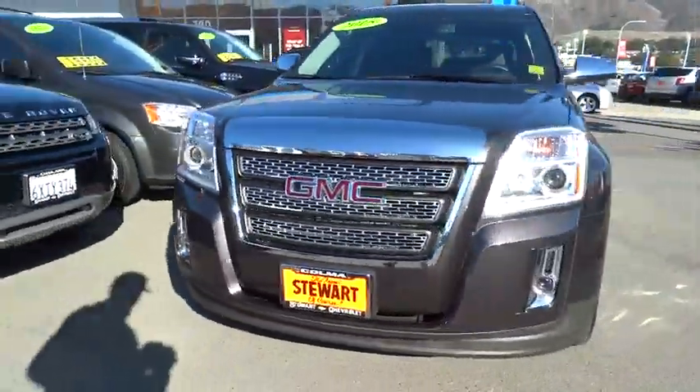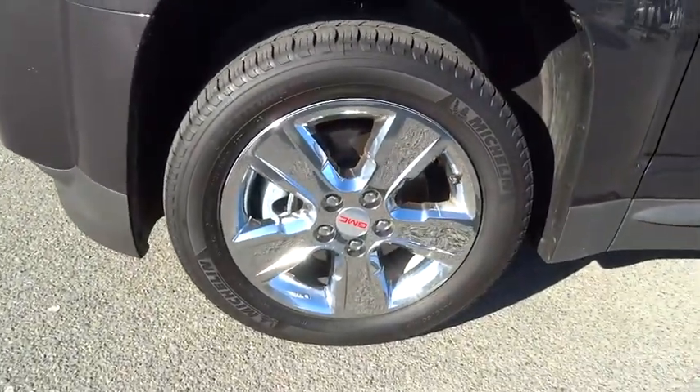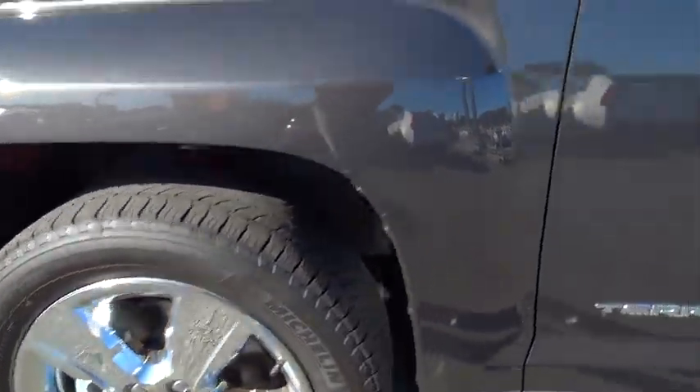Power liftgate, stability control, remote engine start, steering wheel audio control, keyless entry, traction control, lane departure warning, all-wheel drive.